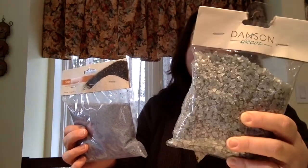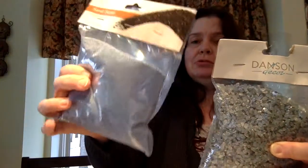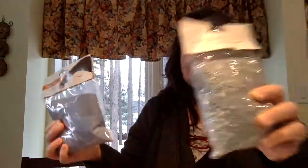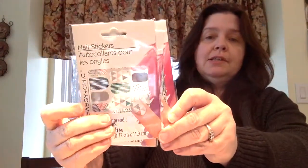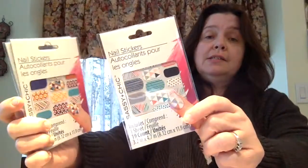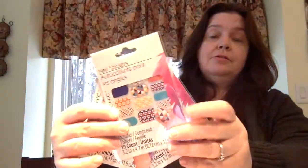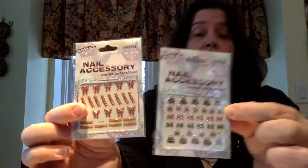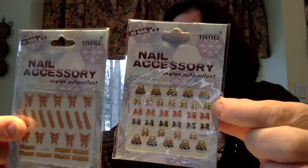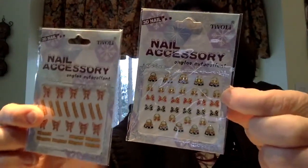These decorative stones come in a couple of varieties — one is more sand-colored and one is more like little rocks. I also got some of these new nail stickers. They had many colors and designs available and these are the three I chose. I might not put all of these on my nails — I thought some might be cute in my planner actually. I might put some on my nails, but some are going in my planner.